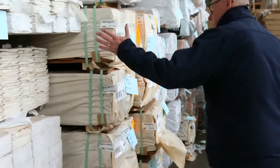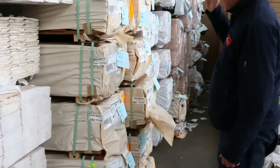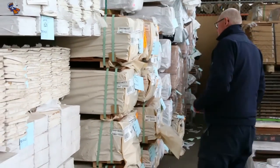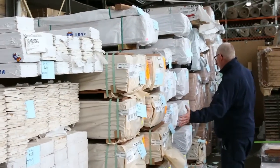In behind there, also new stock — 130x19 spotted gum feature grade flooring. There are 10 packs of that, around about 330 metres in a pack roughly.